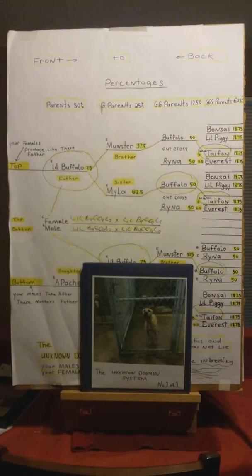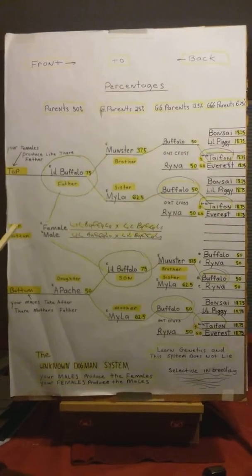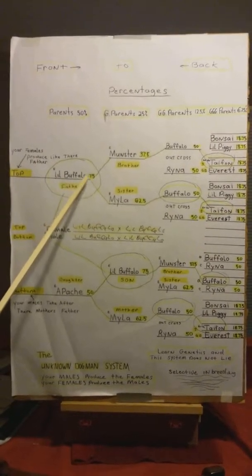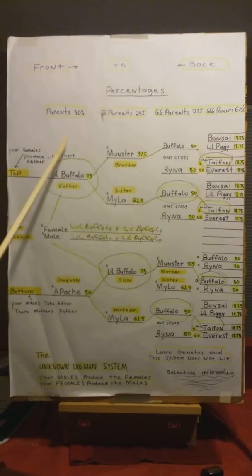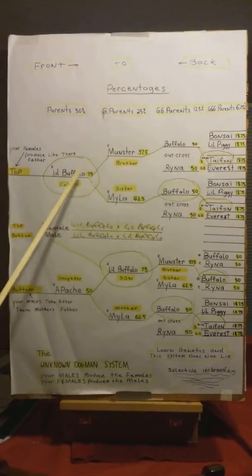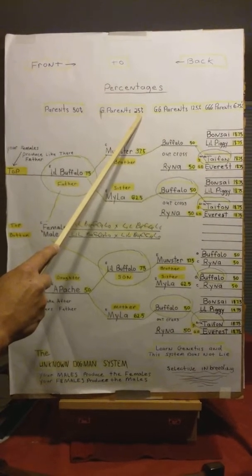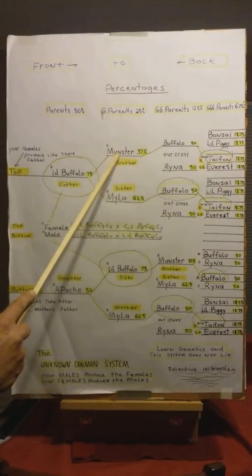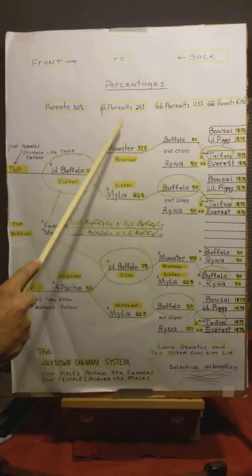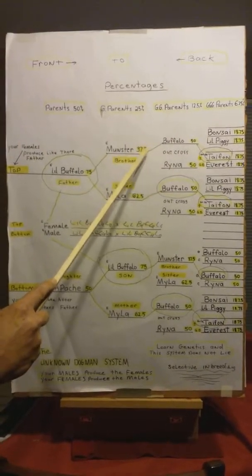I'll explain the percentages now. In this pedigree, the parents are 50%, but little Buffalo is 75%, because he is in this row and also this row — so 25 and 50 makes him 75%. Now your grandparents are 25%, but in this row, Munster is 37.5%, because he is in here twice — once in the 25 and once in the 12.5 — so he is 37.5%.